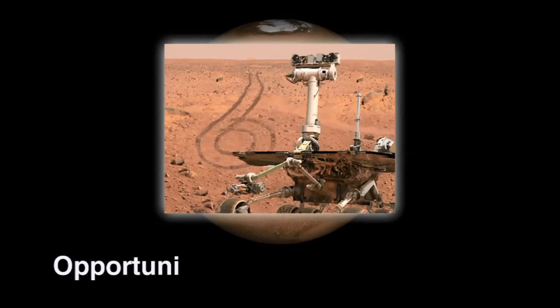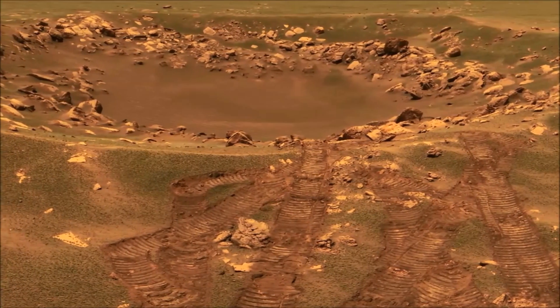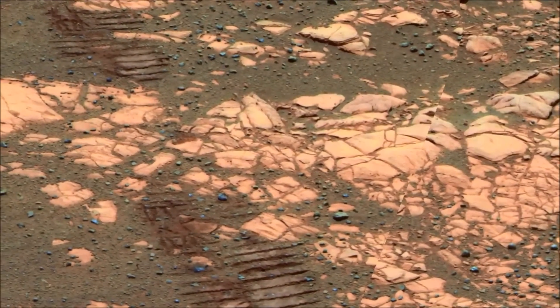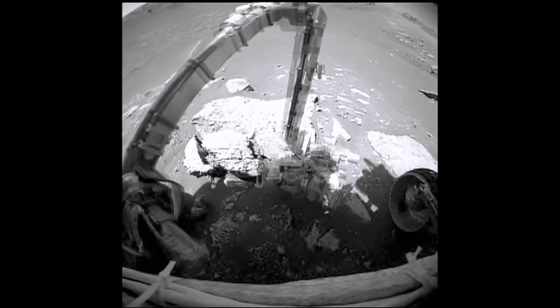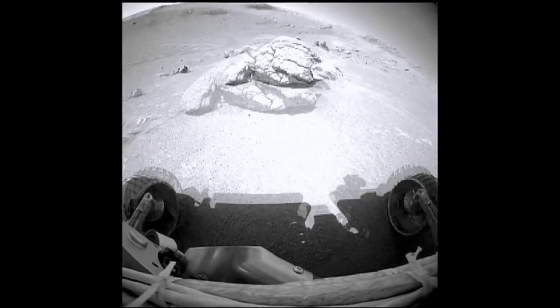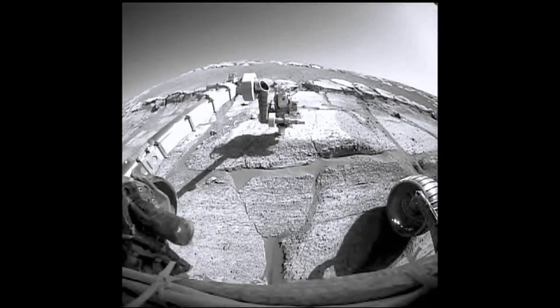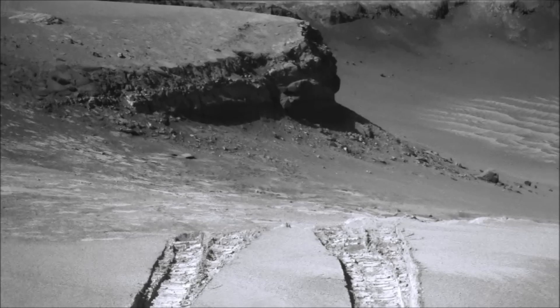Hi, this is Thomas from Iceborne Space TV. I am back on anomaly hunting on the red planet, and we are looking at Opportunity images. Opportunity is the rover that left Earth in July 2003 and landed on the red planet in January 2004, and it cost 800 million dollars to have these pictures broadcasted back to planet Earth.